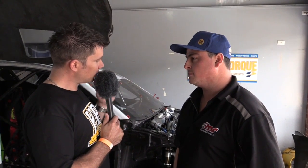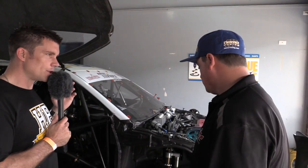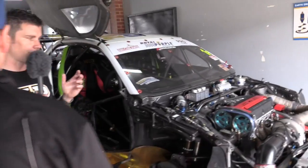Sounds like the perfect opportunity to go nuts with a car. Let's start at the front and have a look at a few of the components in more detail.